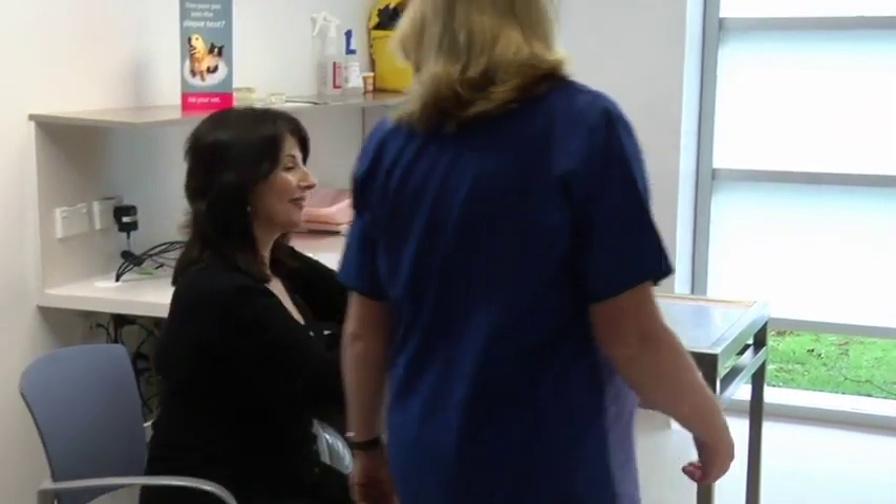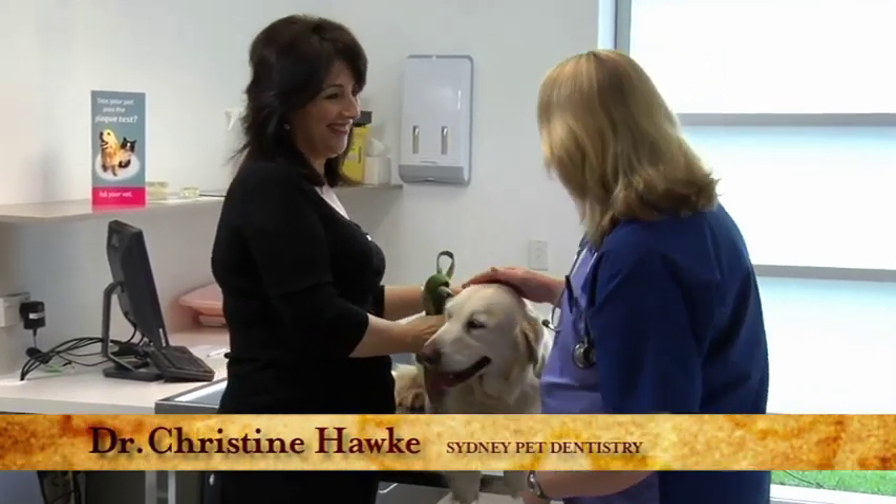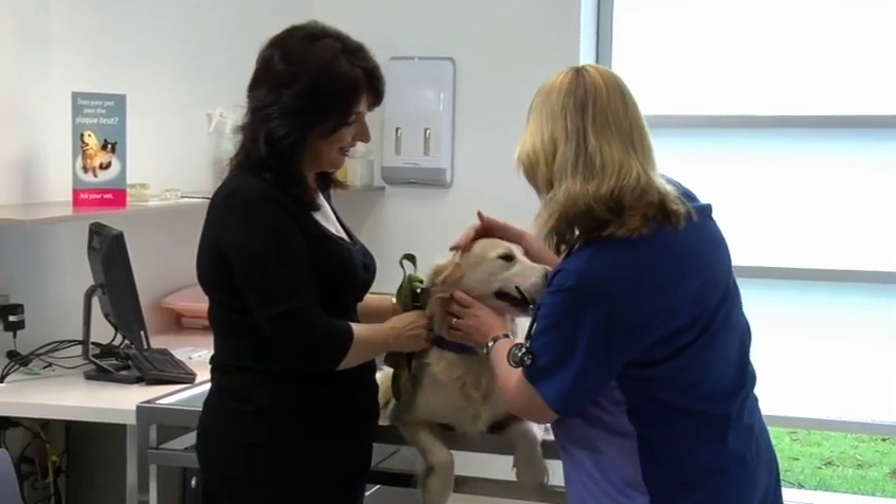Veterinarian Christine Hawke introduces herself and examines Sybil. She explains that the most likely cause of bad breath is plaque bacteria building up on the teeth, which also causes periodontal disease. To get rid of the bad breath, the plaque needs to be removed — a combination of professional cleaning and ongoing home care to prevent the problem from recurring.